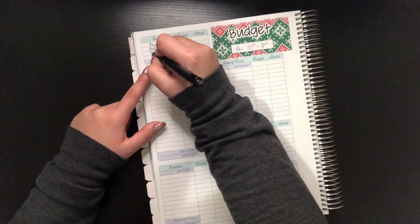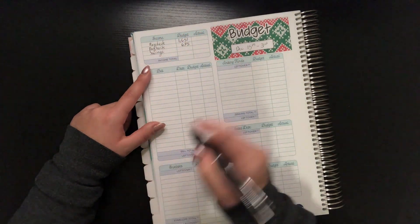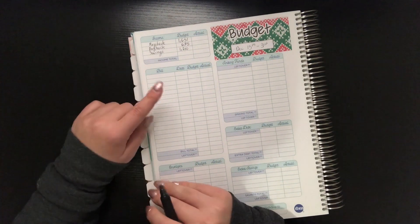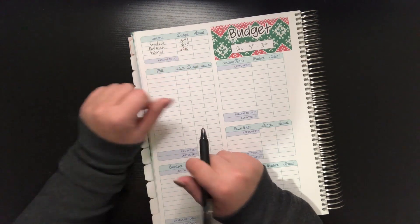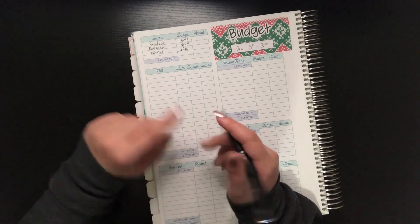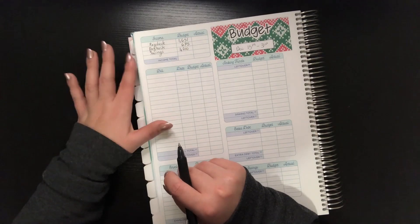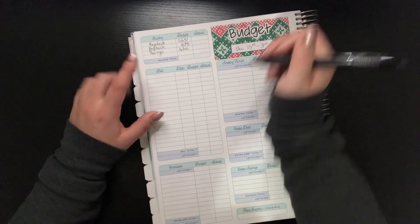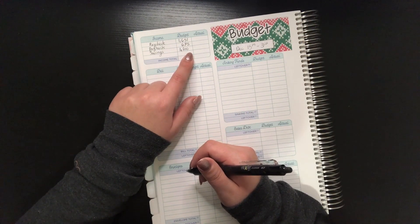The total for paybacks is $675. For this half of the month, we also have a savings withdrawal, which will be a pretty significant portion — $1,210 from savings. This will be to pay for my flight for the bachelorette party, some Christmas-related purchases I want to pay off, and some Christmas travel I have money saved for.